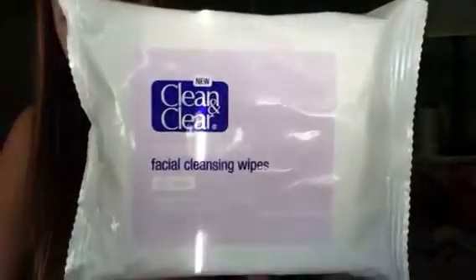I was at Ulta the other day and I picked up these wipes by Clean and Clear — they're makeup dissolving facial cleansing wipes, oil free, and they're actually new. They were $5.99. I've used them for about a week now and it's amazing — I usually just use one and wipe all my makeup off and it's perfect.